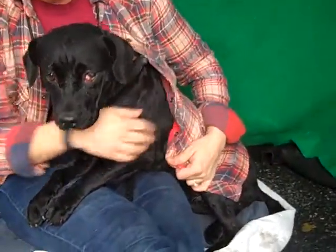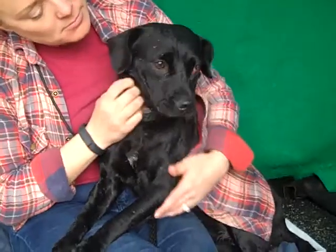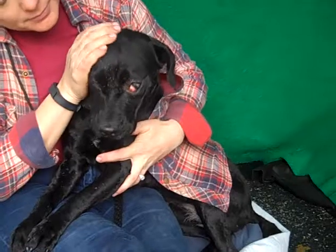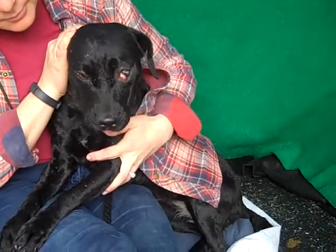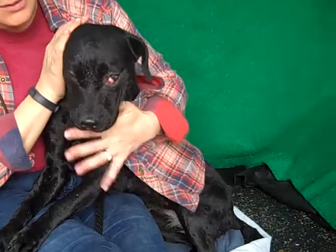I've got a sweetie pie for you. This is Biscuit. Biscuit's ID number is 8501-6627. We think Biscuit is a Lab mix. She's got this silky black coat and she is about two years old. She came in as an owner surrender on December 4th.